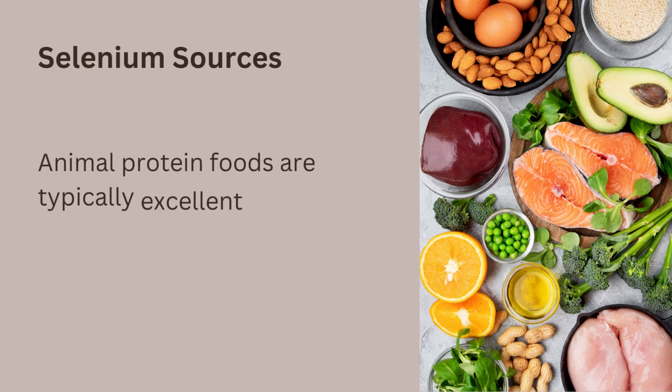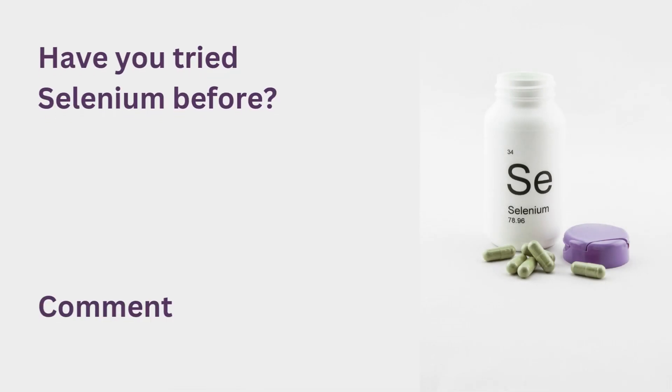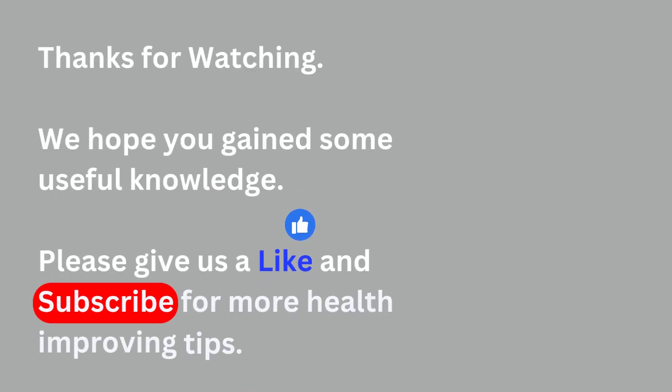Selenium sources: animal protein foods are typically excellent sources of selenium. The foods highest in selenium are seafood, organ meats, and Brazil nuts. Have you tried selenium before? Comment your experience below. Thanks for watching. We hope you gained some useful knowledge. Please give us a like and subscribe for more health-improving tips.